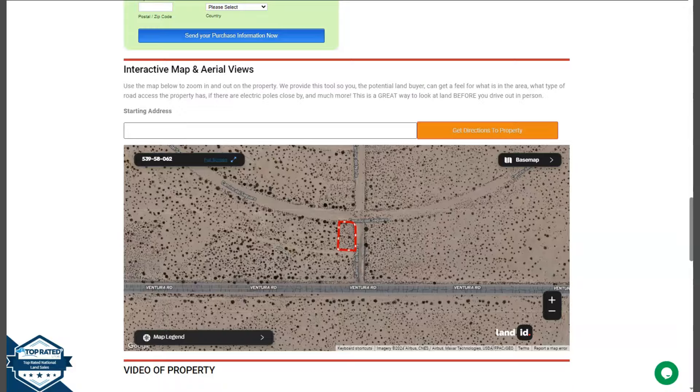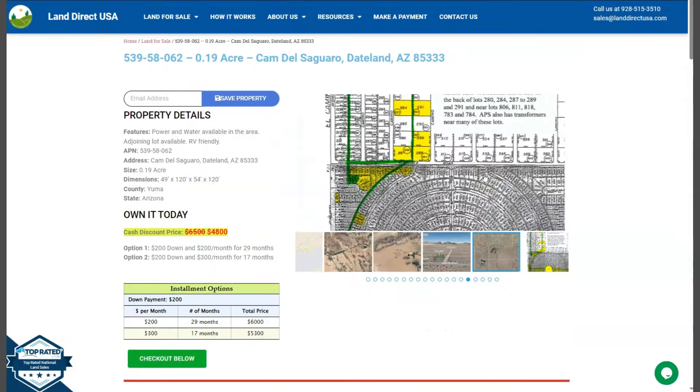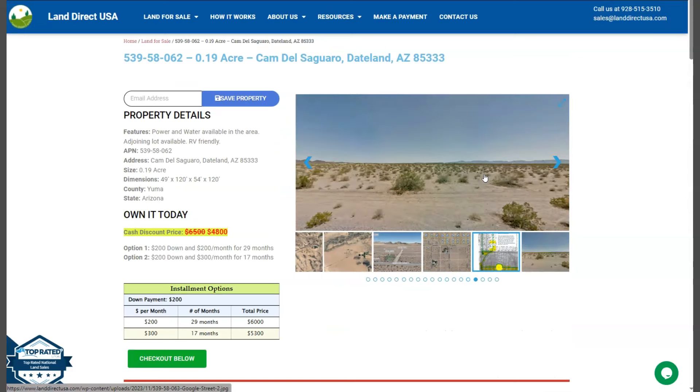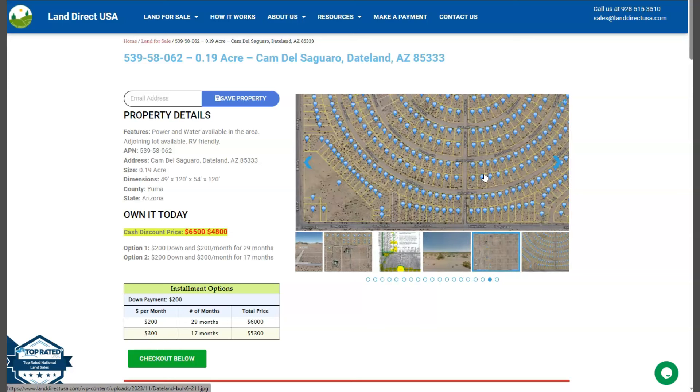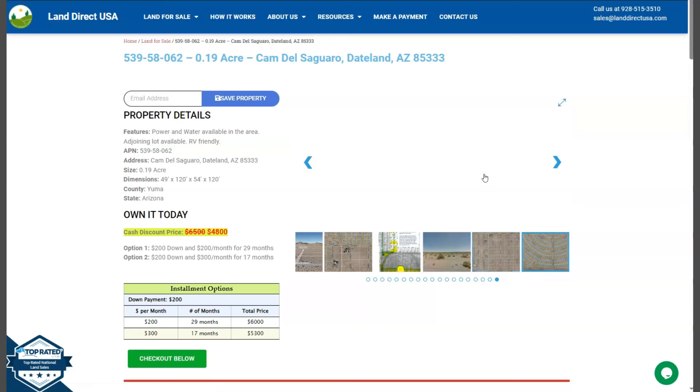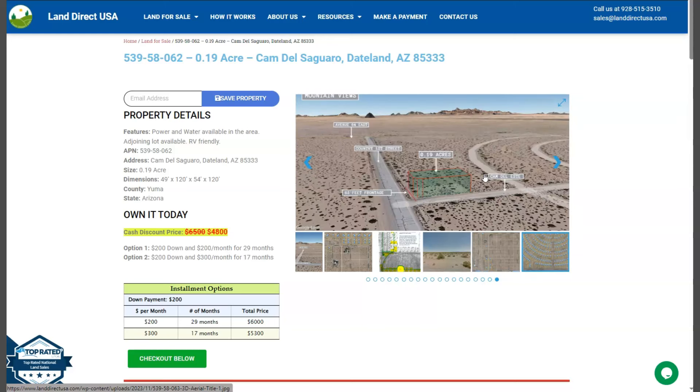If you're interested in this lot, it's available at LandDirectUSA.com with a cash discount price of only $4,800. We offer seller financing with no credit check required. You just need to fill out the buyer's application form and put in a down payment of only $200 to reserve the lot. Or if you have any questions, don't hesitate to call us at 928-515-3510.